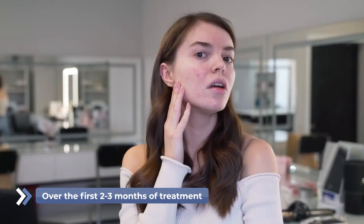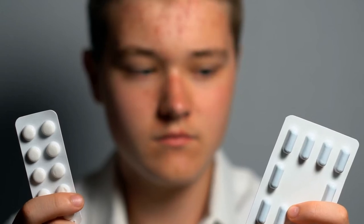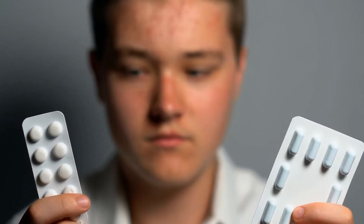Over the first two to three months of treatment is when we see the biggest change. Although most people suffering from acne have been to the dermatologist and gotten prescriptions that may or may not have worked, I take a lot of time to really talk to them about their lifestyle and things they can modify that can help them forever in the long run to not break out as much.